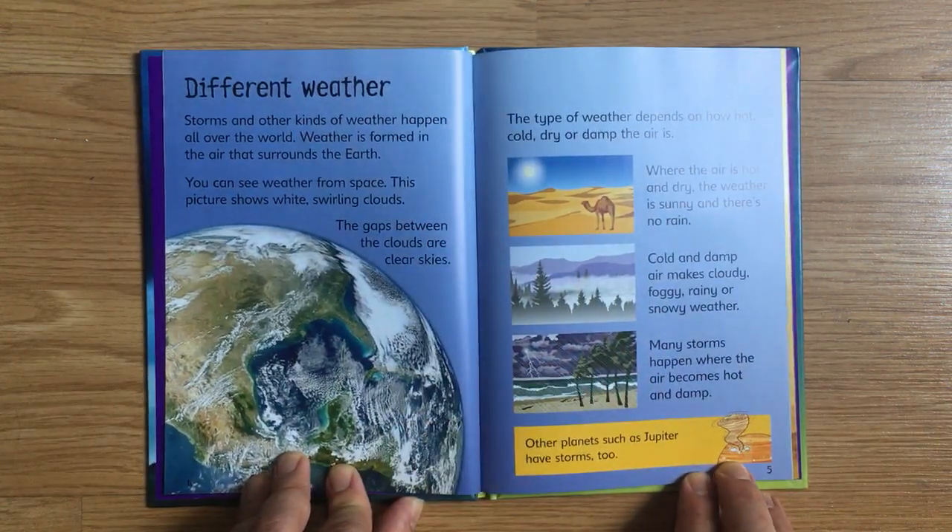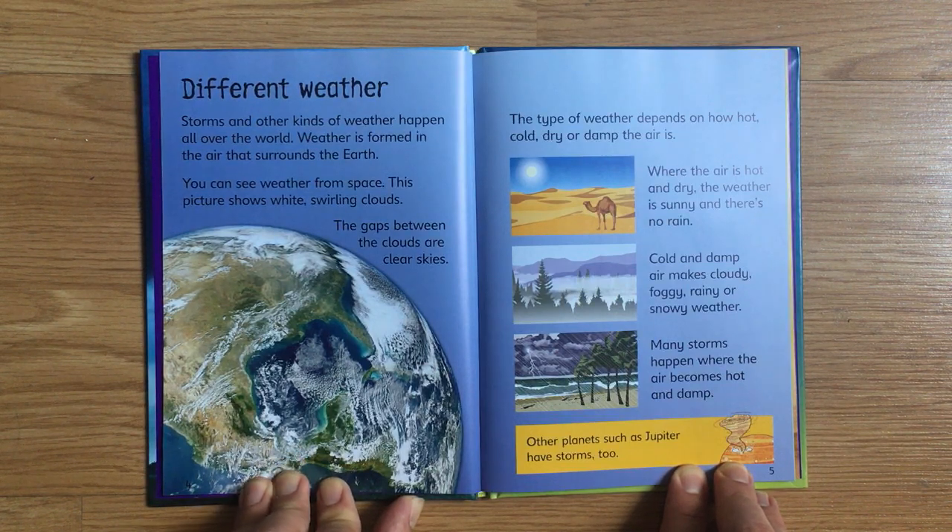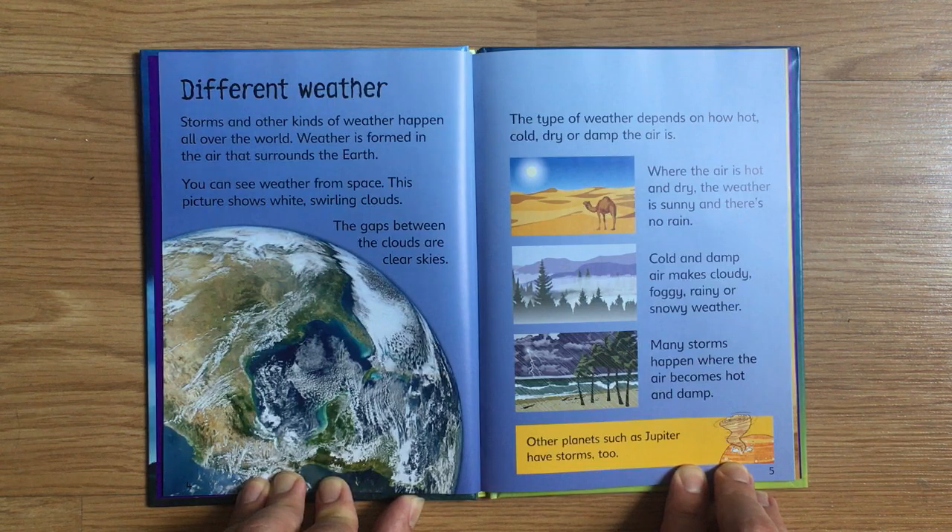Storms and other kinds of weather happen all over the world. Weather is formed in the air that surrounds the Earth. You can see weather from space. This picture shows white, swirling clouds. The gaps between the clouds are clear skies. The type of weather depends on how hot, cold, dry, or damp the air is.